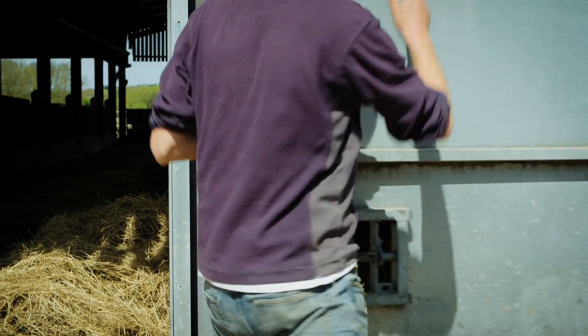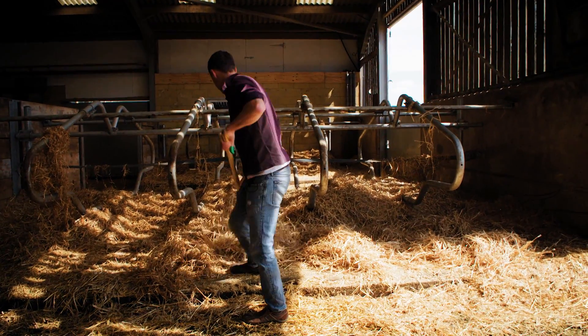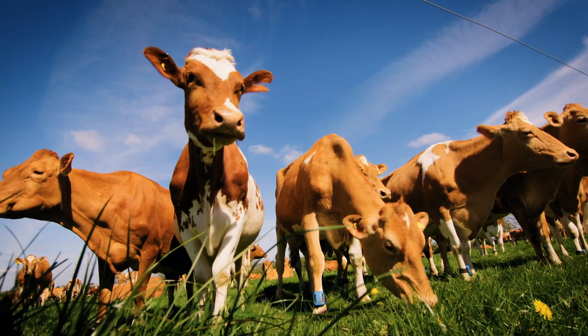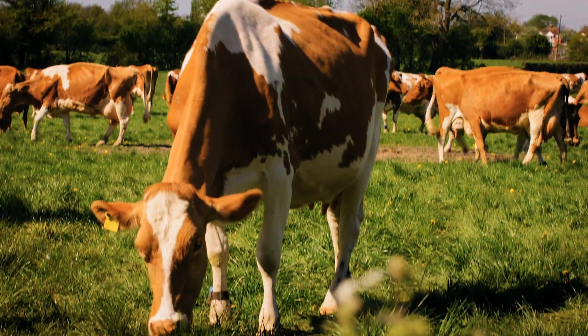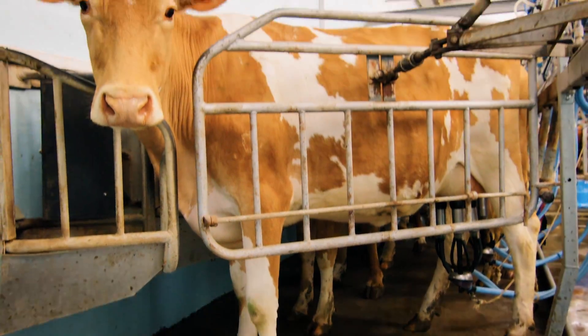My name is Ed Gosling and I'm a dairy farmer producing milk for Biotifold Dairy in Wiltshire. We've got 350 acres of all organic land and we've got 170 cows. We're a very low input farm, so the cows are out grazing the grass nine months of the year and then they come in for three months during the coldest and wettest months.